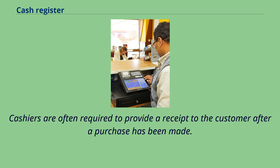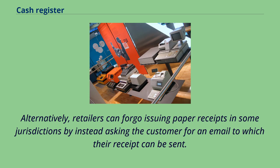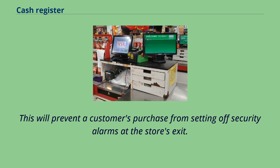Cashiers are often required to provide a receipt to the customer after a purchase has been made. Registers typically use thermal printers to print receipts, although older dot matrix printers are still in use at some retailers. Alternatively, retailers can forego issuing paper receipts in some jurisdictions by instead asking the customer for an email to which their receipt can be sent. The receipts of larger retailers tend to include unique barcodes or other information identifying the transaction so that the receipt can be scanned to facilitate returns or other customer services. In stores that use electronic article surveillance, a pad or other surface will be attached to the register that deactivates security devices embedded in or attached to the items being purchased, preventing a customer's purchase from setting off security alarms at the store's exit.